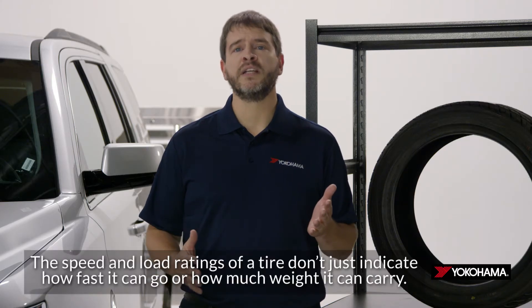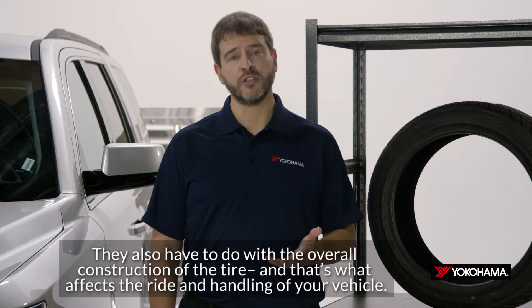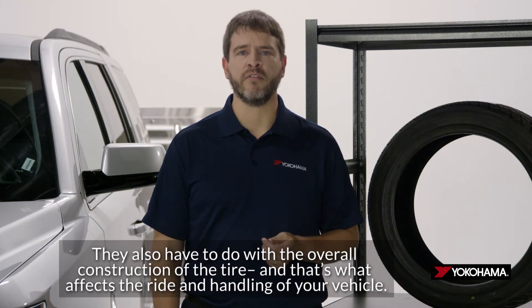The speed and load ratings of a tire don't just indicate how fast it can go or how much weight it can carry. They also have to do with the overall construction of the tire, and that's what affects the ride and handling of your vehicle.